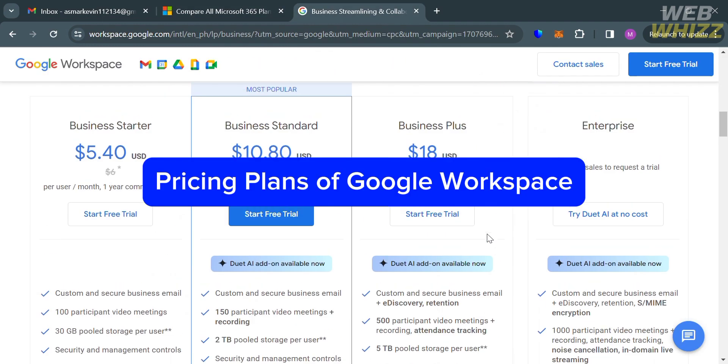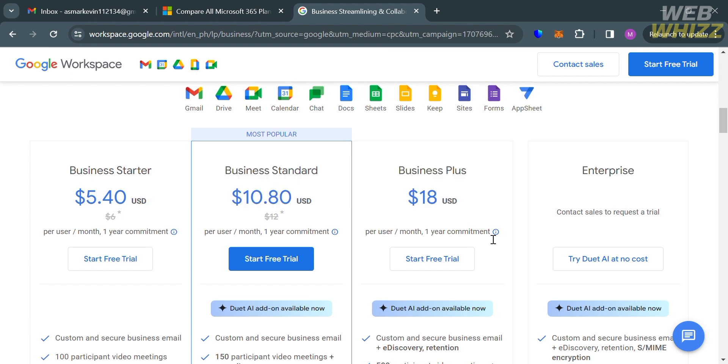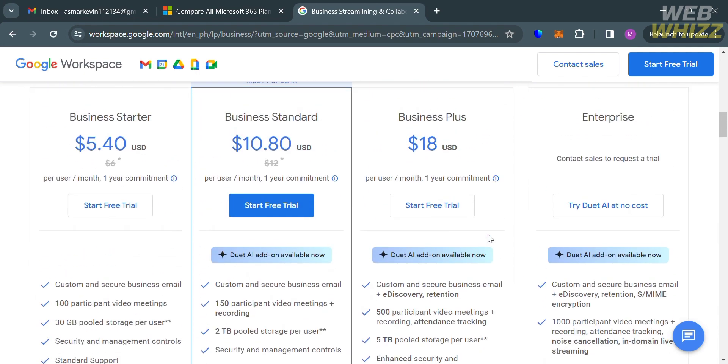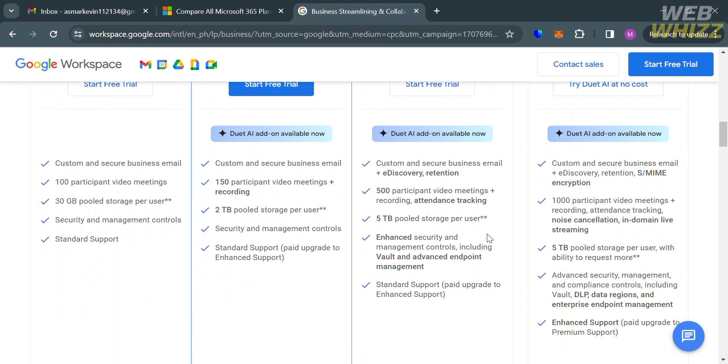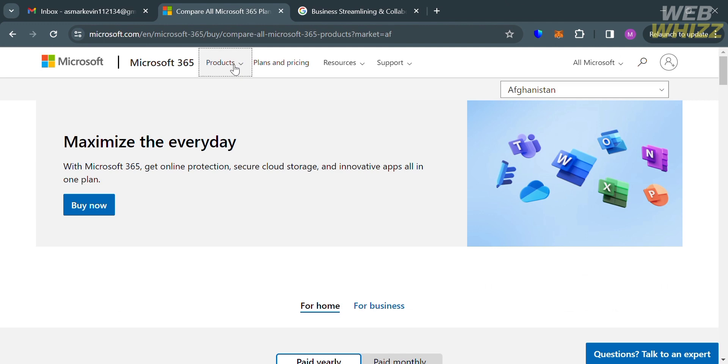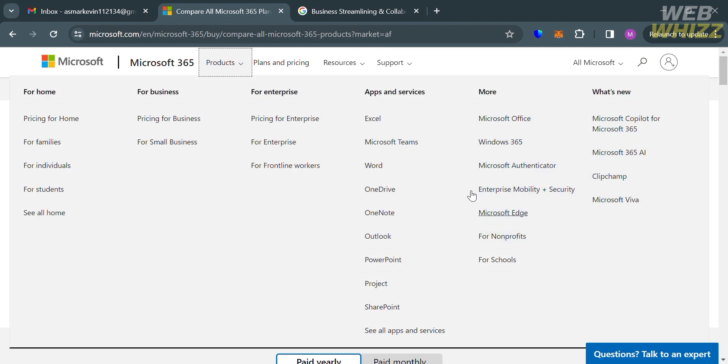On the other hand, Google Workspace offers three main pricing plans: Business Starter, Business Standard, and Business Plus. The Business Starter plan is $5.40 per user per month and includes basic features like Gmail, Google Meet, and Google Drive with 30GB of storage. The Business Standard plan is $10.80 per user per month and includes all Starter features plus additional capabilities. The Business Plus plan is $18 per user per month and adds additional security and management features. Overall, Google Workspace is generally more affordable than Microsoft 365, making it a better option for smaller businesses or those on a tight budget.